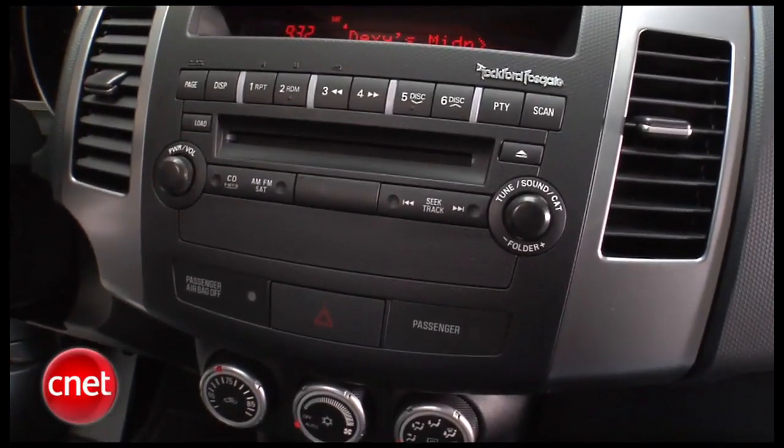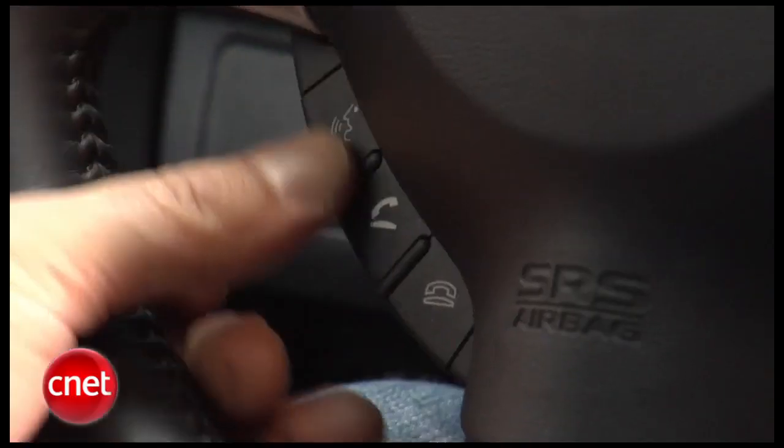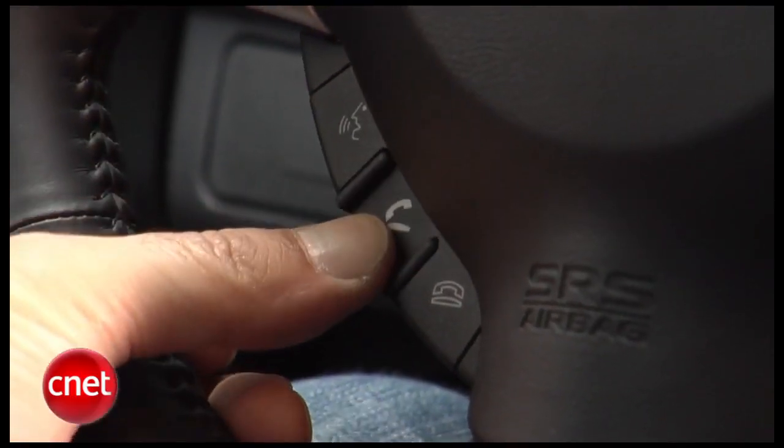The base stereo, which has far less power and fewer speakers, does have an aux jack. We've got our buttons over here for Bluetooth hands-free, which is standard on the Outlander in this trim level, the XLS.